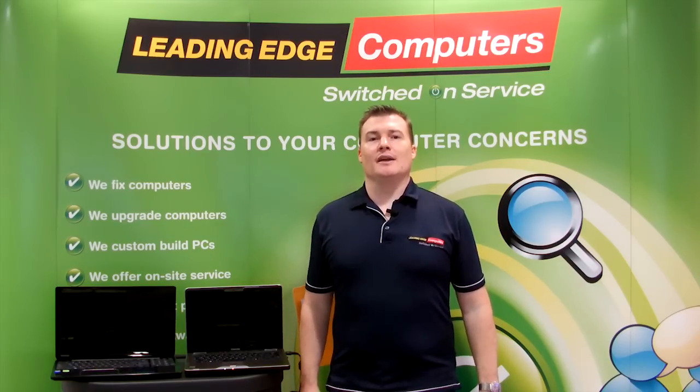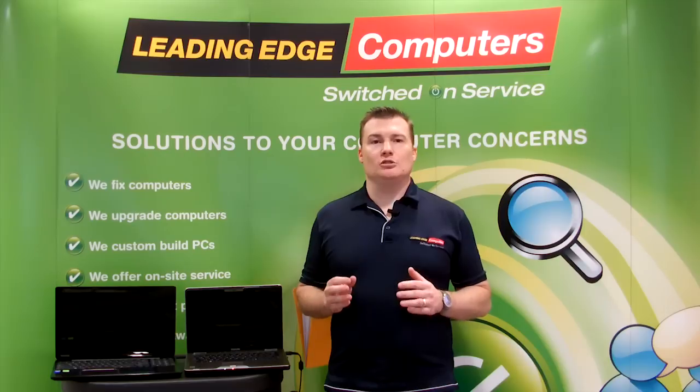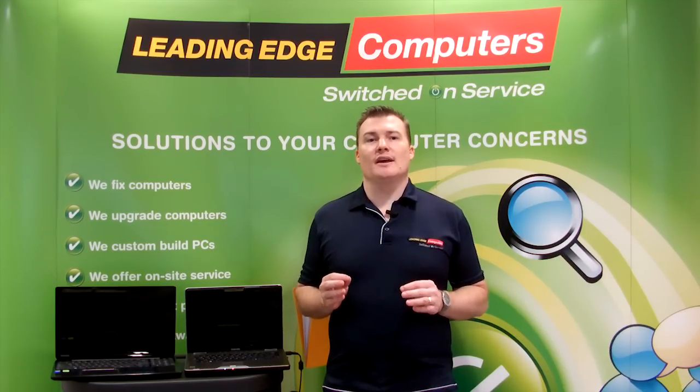So is it worth upgrading? Yes. Not only will your computer boot and start a lot quicker, you'll also notice a huge performance increase in how quickly your PC or notebook opens and runs programs.